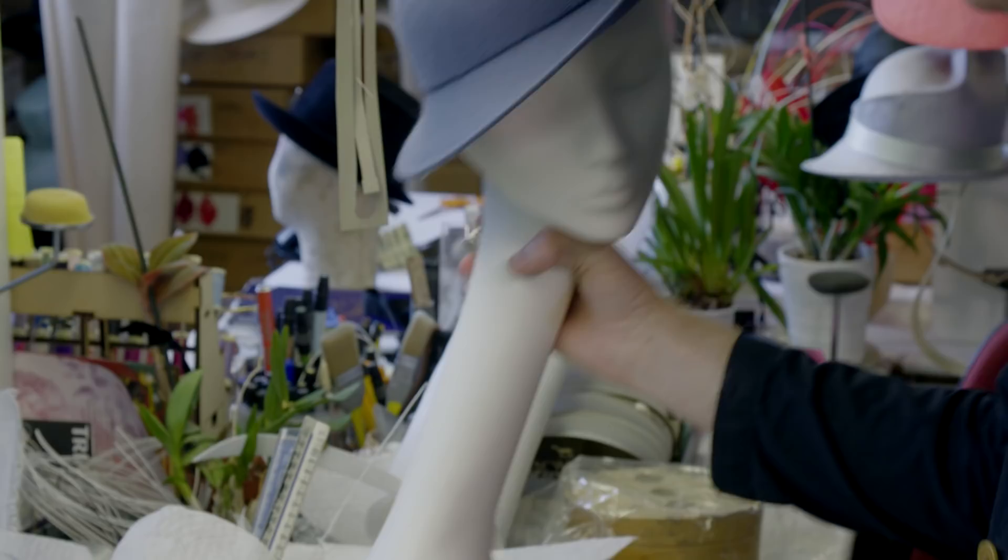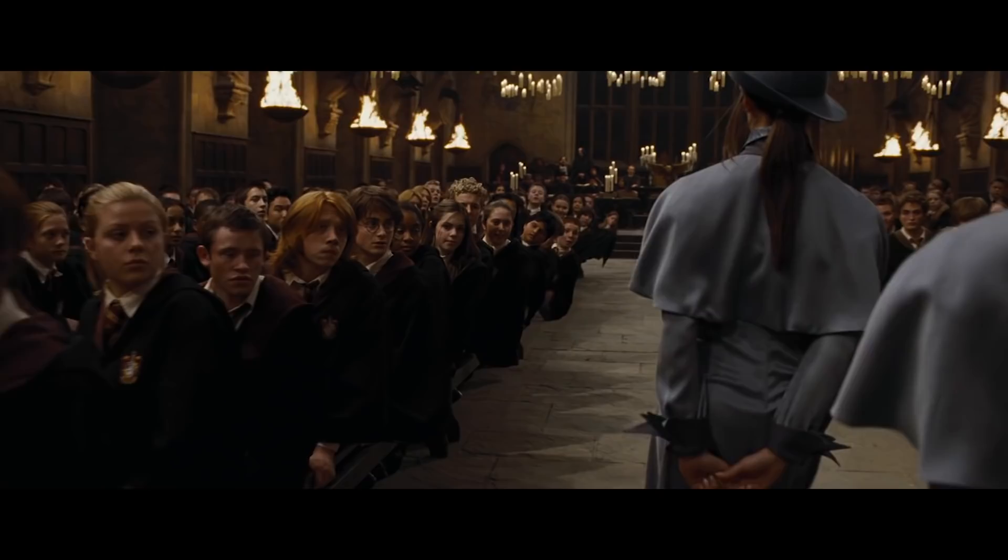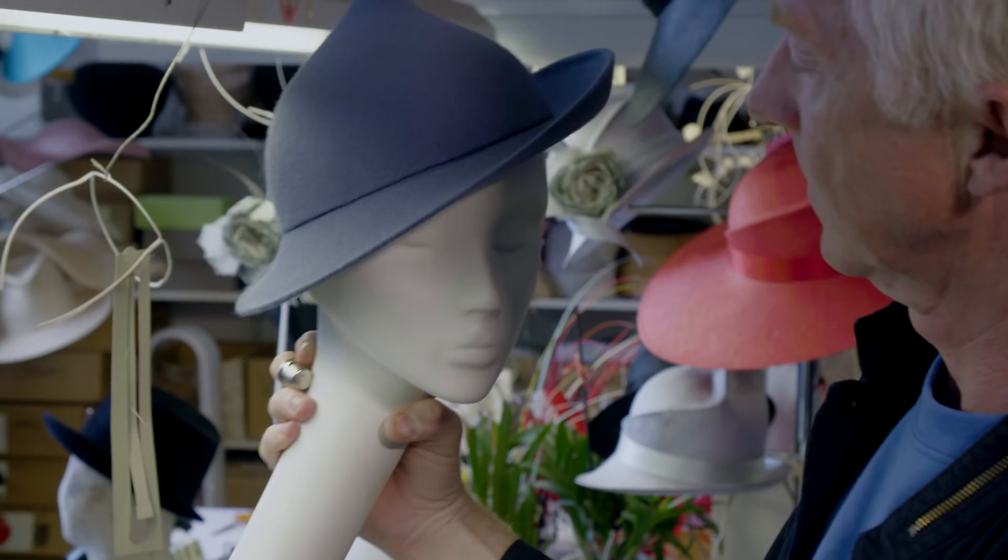Pointed hats are part of the language of Harry Potter. I kind of went with the angle of the tilt of the hat that gave them a little bit of panache and style. Most people put a hat on like that, but actually that hat's about that.